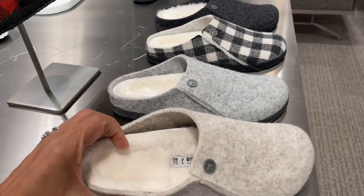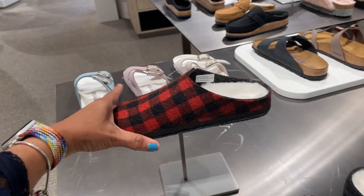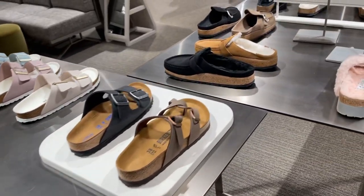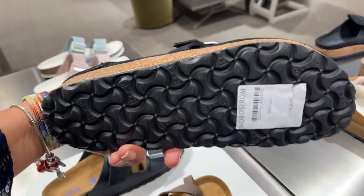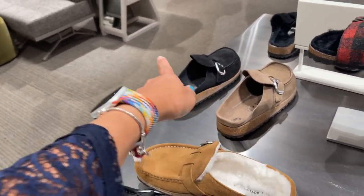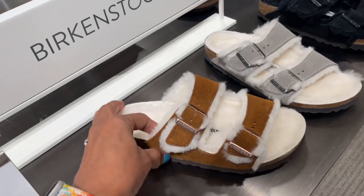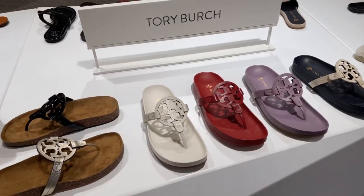These are the Birkenstock slides, or mules — $100. They have it in a buffalo print, black and red, black and white. And these are the slippers — $135. Oh, I like this — $170. They have it in brown, tan, and black. Birkenstock also — $145.